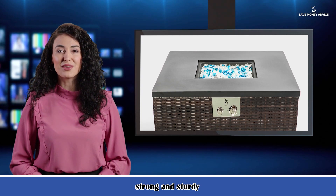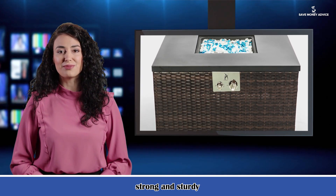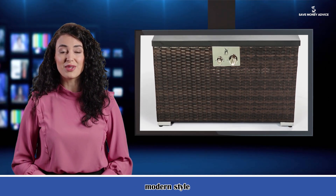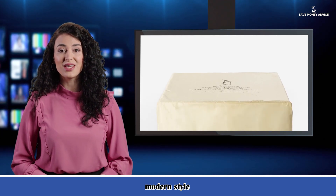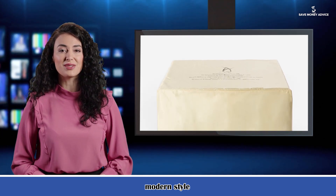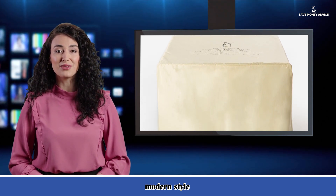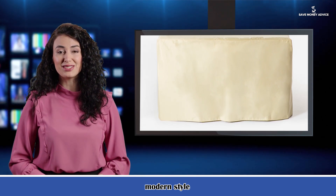Outdoor rectangle gas fire pit. Dark brown wicker body. Steel frame. Durable steel tabletop. ETL approved. 40,000 BTU. Stainless steel burner. Glass rocks. Metal cover lid. Waterproof rain cover. With gas regulator and gas hose. Pulse igniter.